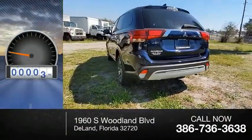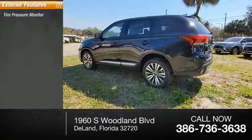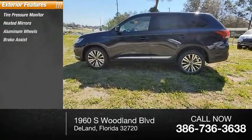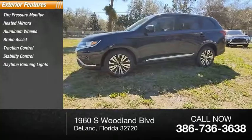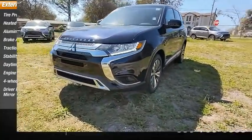This vehicle has less than 100 miles. Here are some of this vehicle's great options: tire pressure monitor, heated mirrors, aluminum wheels, brake assist, traction control, stability control, daytime running lights, engine immobilizer, four-wheel disc brakes, driver-illuminated vanity mirror.